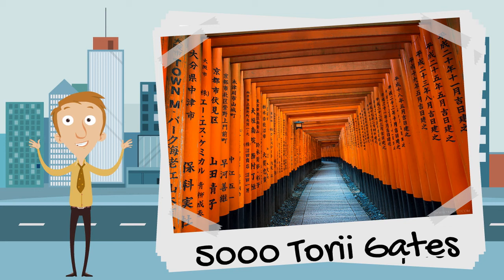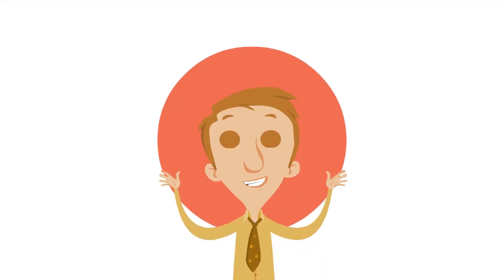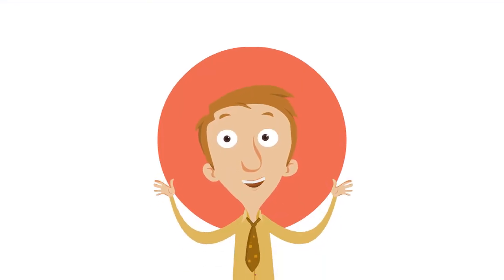Well, the torii gates are an important symbol in the Shinto religion — a really old religion that's nearly as old as Japan itself. They mark the entrance to a sacred space. So even though Kyoto and Tokyo are both cities in Japan, you can see how unbelievably different they are.